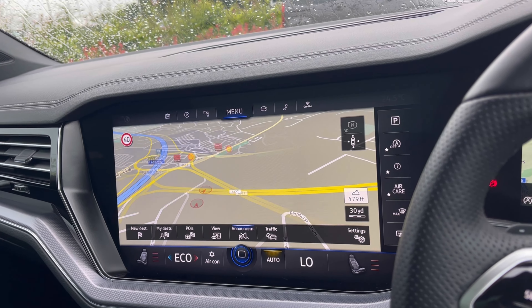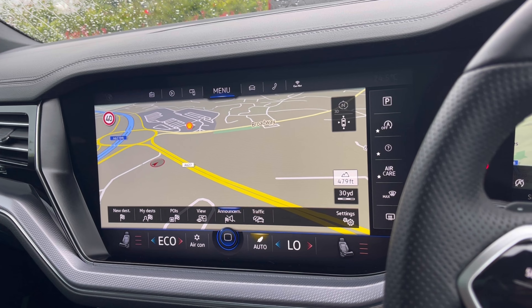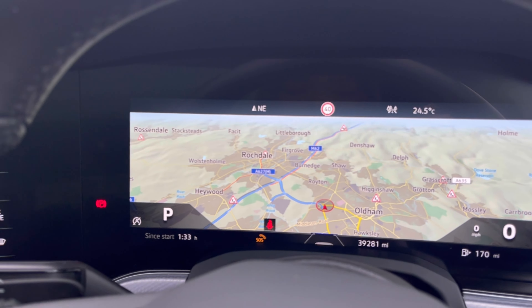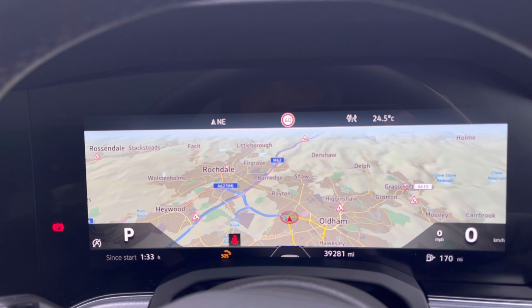Speaking about navigation, this incredibly detailed display will keep you on track to your destination via the best possible route, and we can also show this in our cluster display making it easy and safe to use while having a clear view of the road ahead.